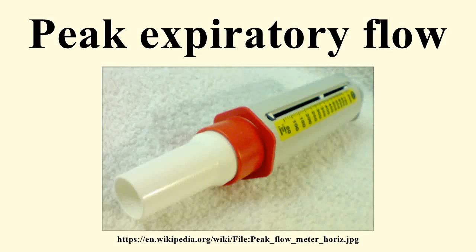The peak expiratory flow, also called peak expiratory flow rate, is a person's maximum speed of expiration, as measured with a peak flow meter, a small hand-held device used to monitor a person's ability to breathe out air. It measures the airflow through the bronchi and thus the degree of obstruction in the airway's function. Peak flow readings are higher when patients are well and lower when the airways are constricted.